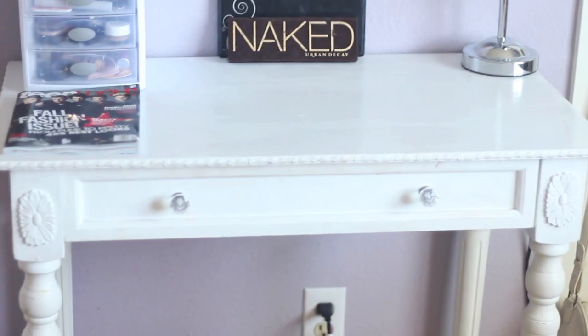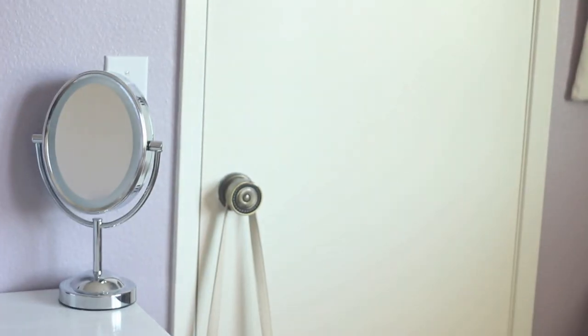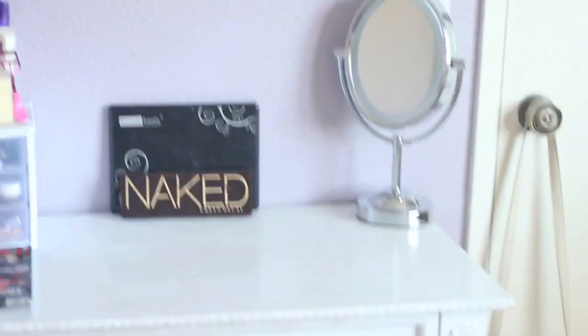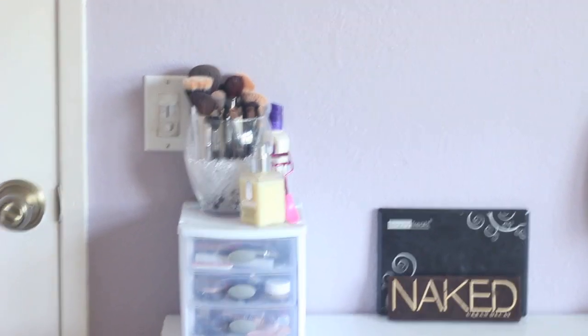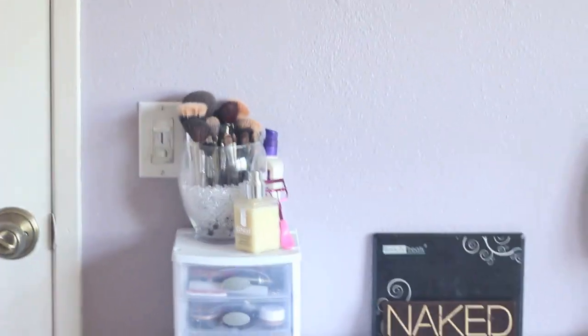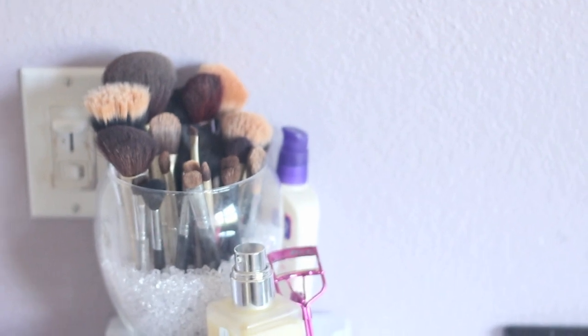I'm pretty sure I got the vanity at Target. I've had it for like three years. There's a mirror on the back of it but I took it off, so I have this hand mirror right here. The brush holder is just like a vase thing from Michaels and the beads are also from Michaels.